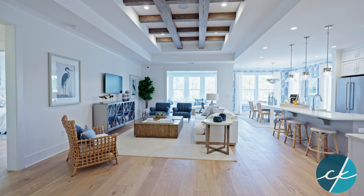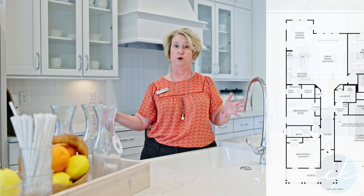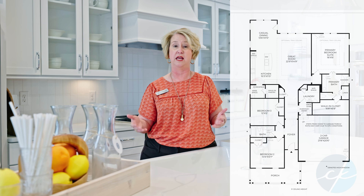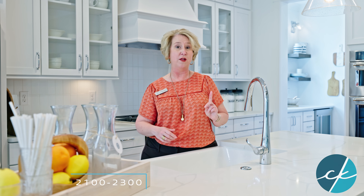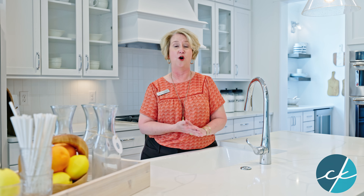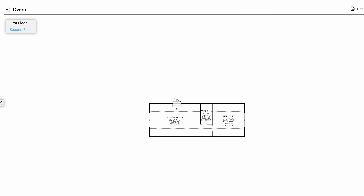Here we are in the second furnished model. This one's called the Drew, and it is part of the Coastal Collection. Keep in mind the Coastal Collection floor plans are the wider ones, and therefore usually bigger in square footage. The Drew is one-level living at anywhere from 2,100 to 2,300 heated square feet. If you do want an upstairs, the big-brother floor plan is called the Owen, which initially offers a bonus room with the option to turn it into a bedroom and full bath.